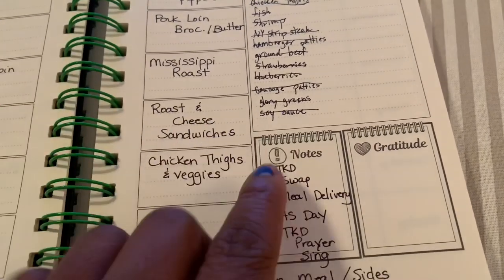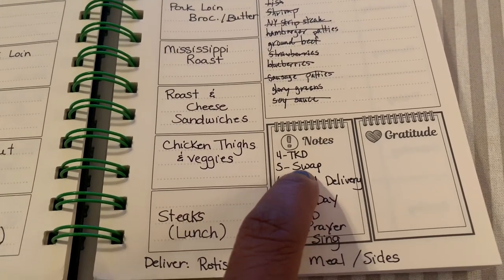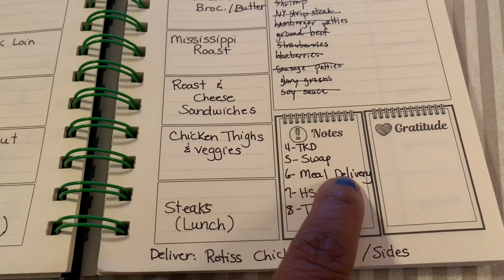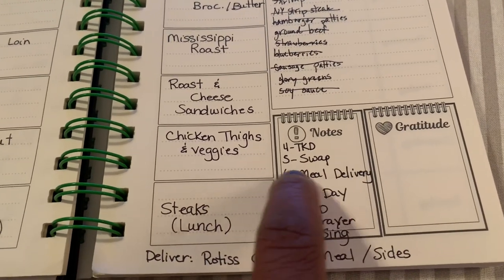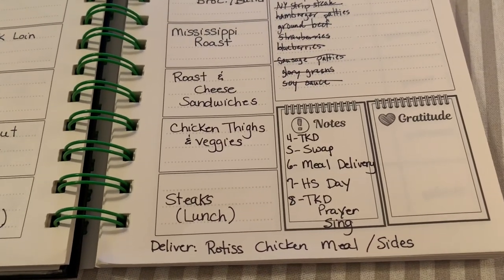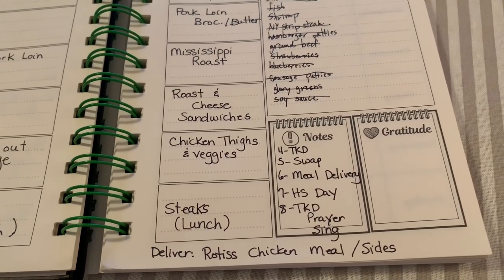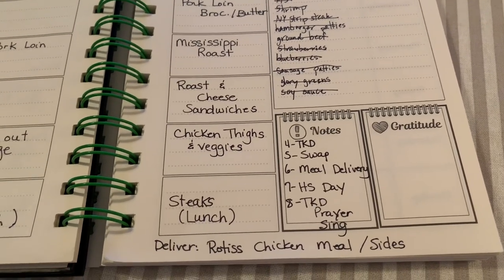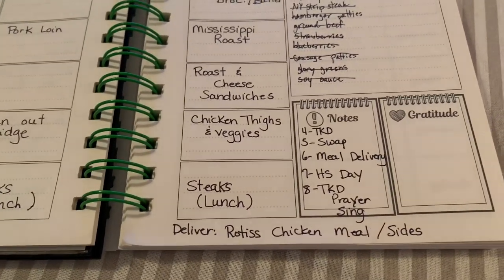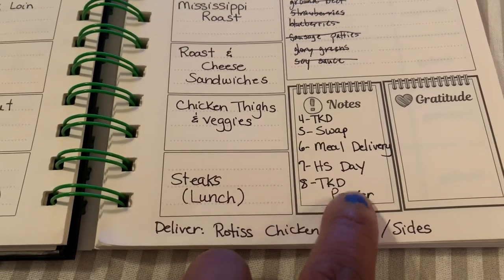I'm going to stay home from taekwondo tomorrow — I just started working back out at the gym and I don't want to aggravate anything by getting sick. On the 5th I'm having a home goods swap, so I know I'll be gone in the morning. On the 6th, a family in our taekwondo studio is receiving meals, so we're doing a rotisserie chicken meal — I'll grab a chicken and some sides from Sam's after church and deliver it, then circle back home.